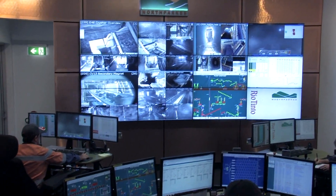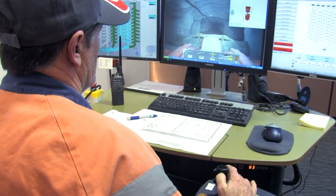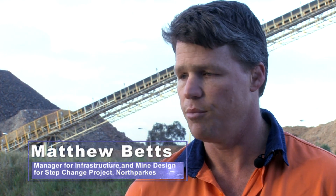A key benefit of Sandvik's Automine is the increased safety and improved working conditions achieved for operators. We consider the highest level of international safety standards from the concept phase, design phase, testing and commissioning phase, through the whole life cycle of the system. We remove our operators from a hazardous environment which involves exposure to vibration, dust and noise, and we bring them into a controlled environment in the control room which they really enjoy.